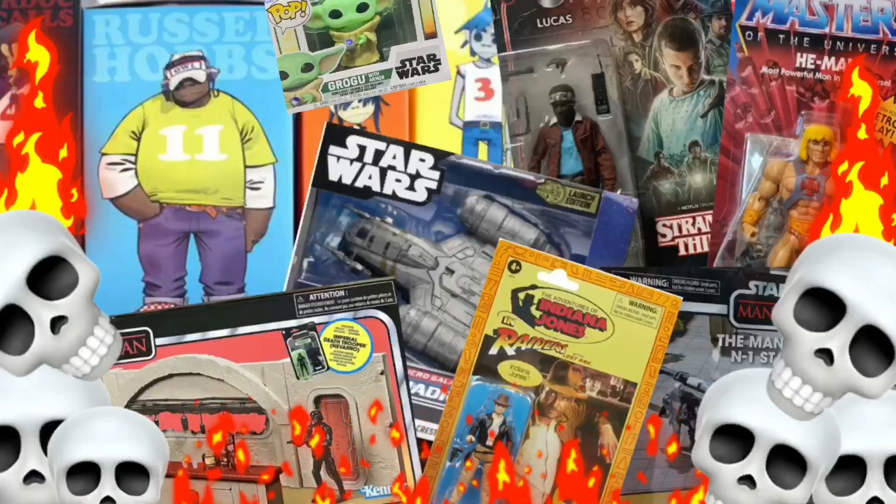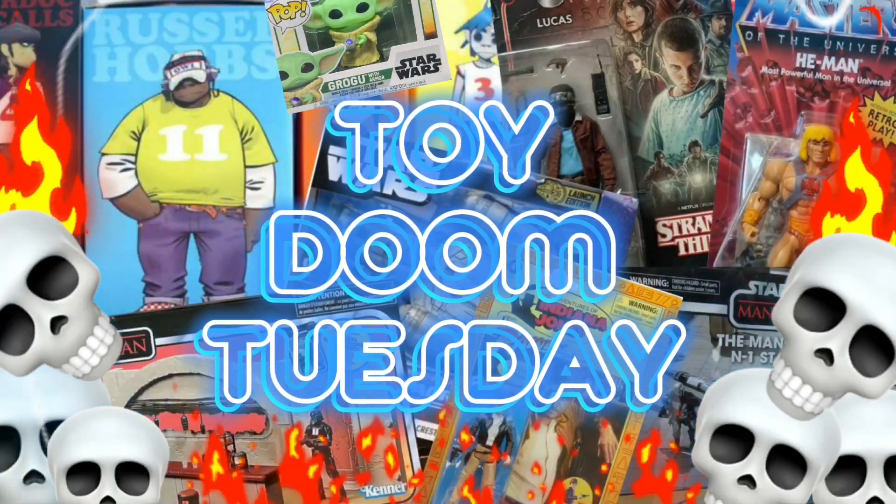Hey, it's BZ here, back in the Neon Doom Room again. Today is going to be a final day for 2023 of one of our episodes — the physical media one is due very soon. I've been a bit lazy, but today is the final episode for 2023, on the 26th of December — the 26th episode. That's right, it's Toy Doom Tuesday!